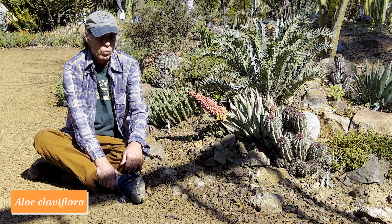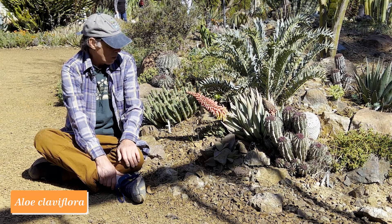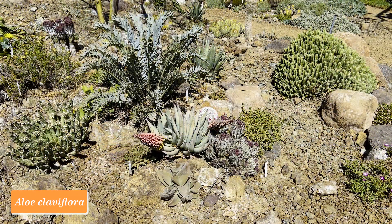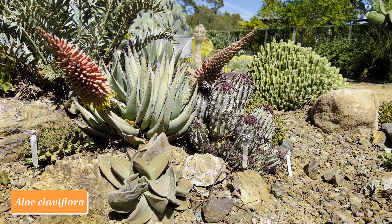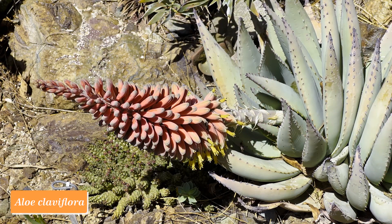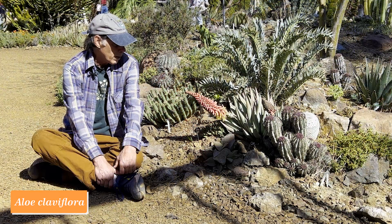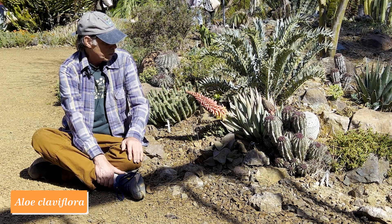Aloe claviflora is a wonderful species from west-central South Africa, going northward into the southern part of Namibia as well. It has triangular leaves with little teeth along the edge, and when it blooms, the flowers come out like little cannon shots at an angle from the plant. You can see here that the lowest flowers are open with their yellow stamens protruding, while the upper flowers are still at the bud stage. Just a spectacular plant — it grows in interior areas where the rain is sparse but mostly in the summer, and where it can get cold in the wintertime. Aloe claviflora.